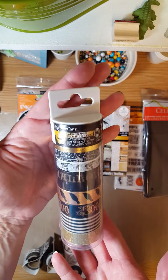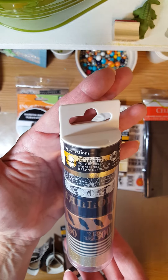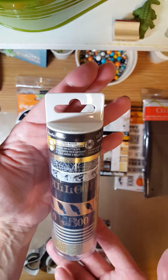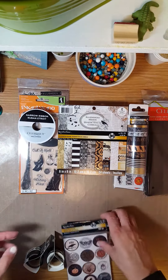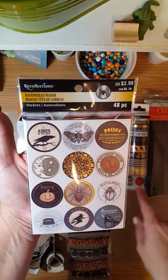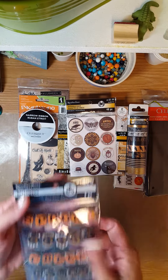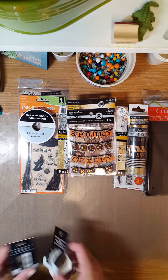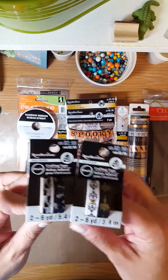I love this washi tape — it's my favorite of the two they have this year. I like the other one as well but I was only picking one today, and this one is my absolute favorite. I also got these really neat stickers that go with it, and these cute little banners — I couldn't pass those up.